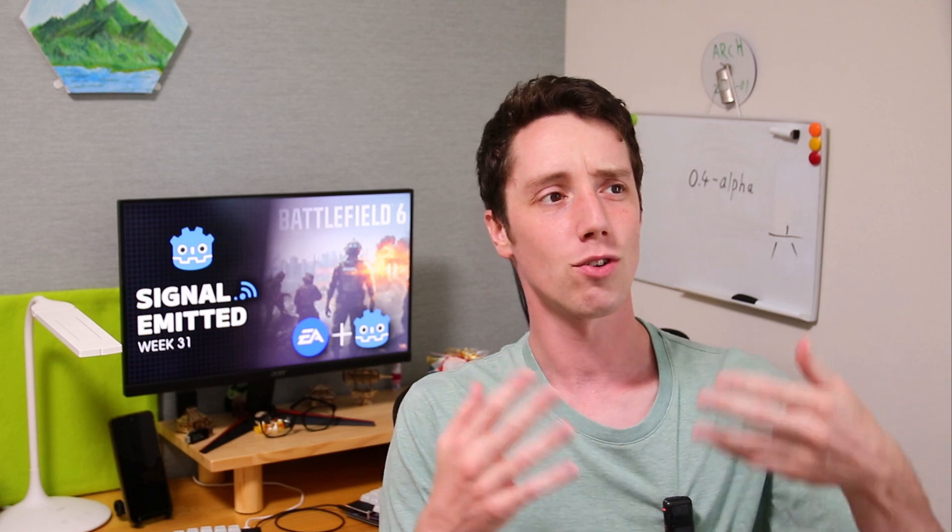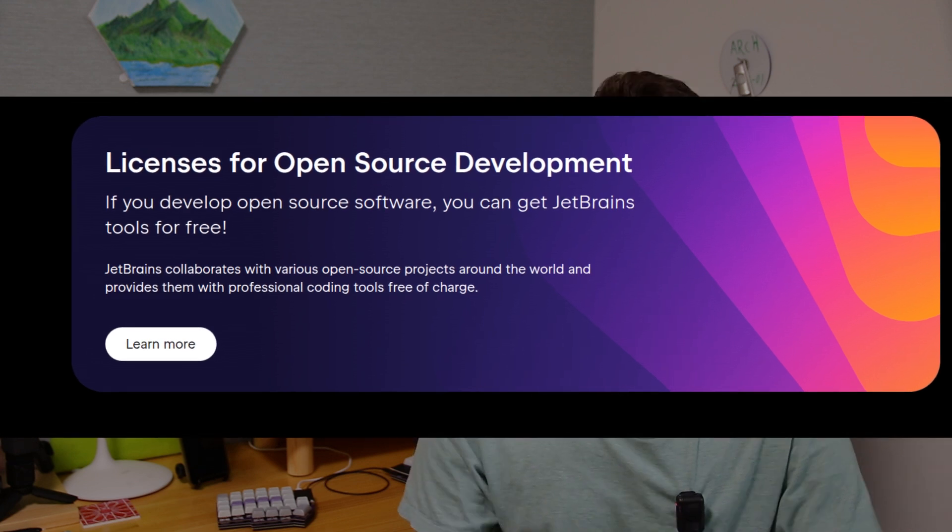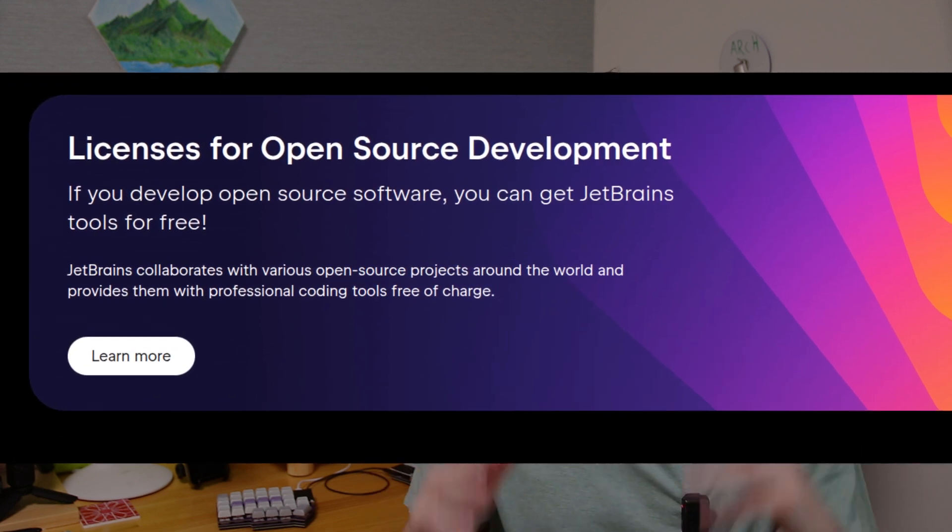It's great to see Rider IDE having better and better support for Godot over time, because when Godot support was first introduced, it was not great. This IDE is also free for non-commercial use, and if you're developing open source software you can get all JetBrains programs for free for you and your team. Their IDEs are some of the best and most polished available — let's hope the Godot support keeps improving. Note: I'm not sponsored by JetBrains, I just really like what they're doing.